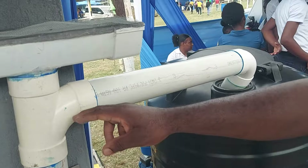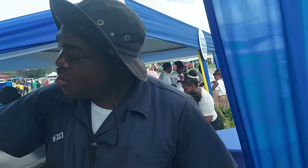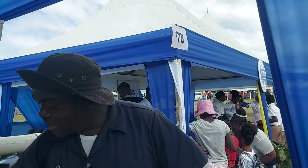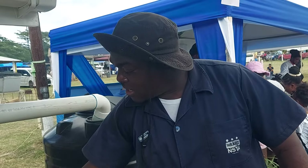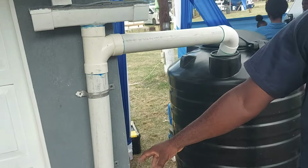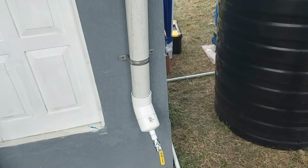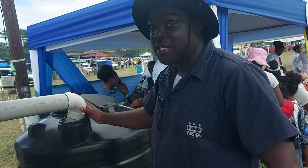This part of the system is what we call the first flush. Any sediment that makes its way down fills this chamber — a flopper ball is inside. The sediment stays at the bottom, and the fresh clean water filters up and goes to the catchment tank.